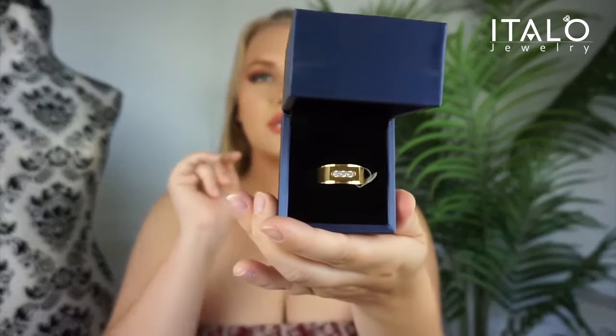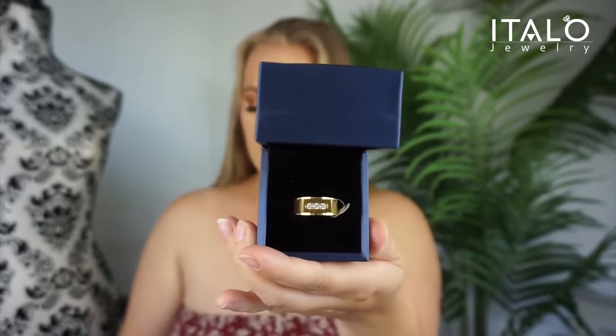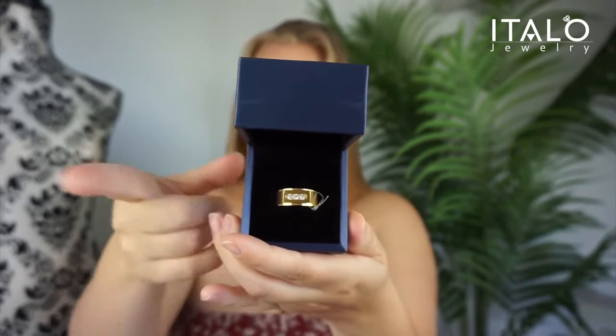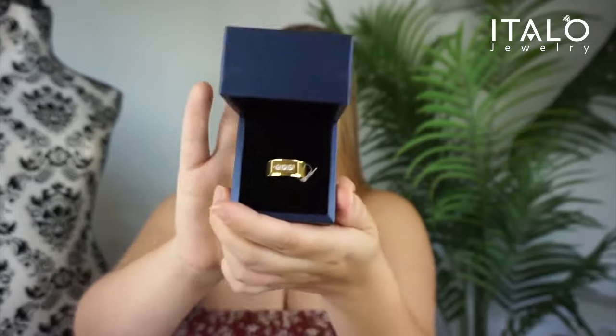I know I have some male viewers, and you guys would really appreciate this next one. It is a men's ring. If you're a flashy guy and you like a little bit of diamond gem and want something flashy, this is perfect for you. It is a three stone titanium steel wedding band. It has a 0.30 carat and it is 10.6 grams, 10 millimeters in width.